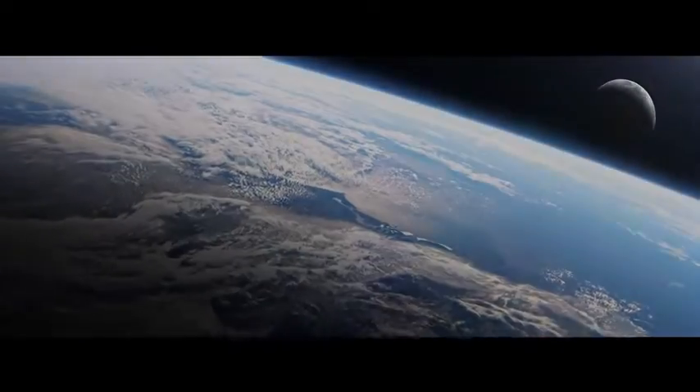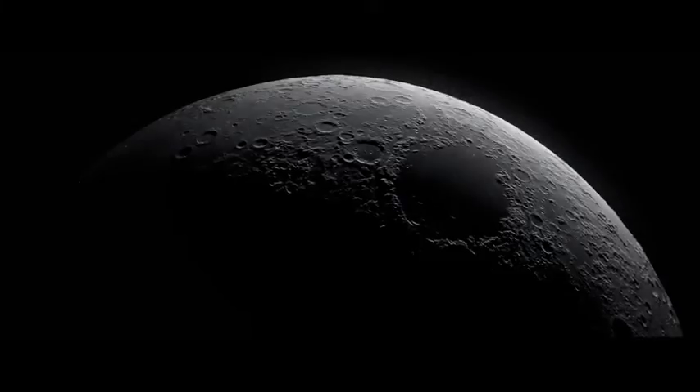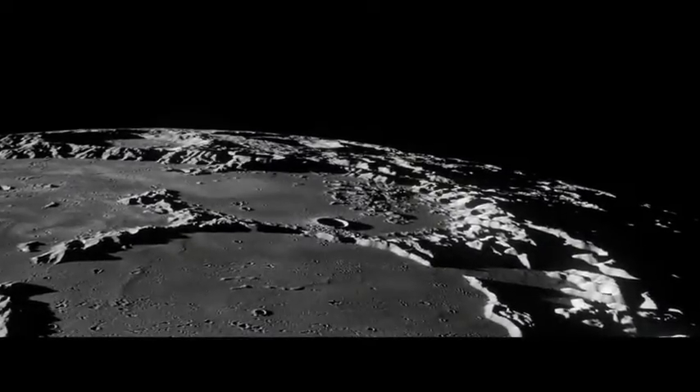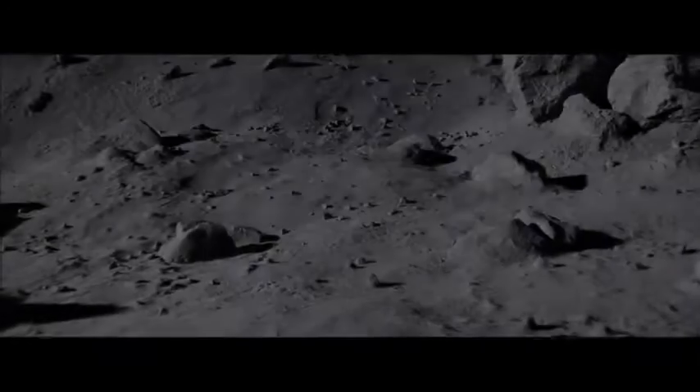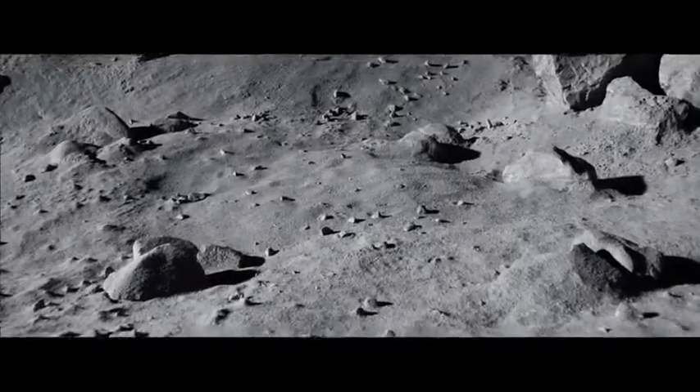On Christmas Eve in 1968, the Apollo 8 astronauts were closer to the Moon than any human being had ever been before. From his lunar orbit, Command Module Pilot Jim Lovell observed, "The Moon is essentially gray."